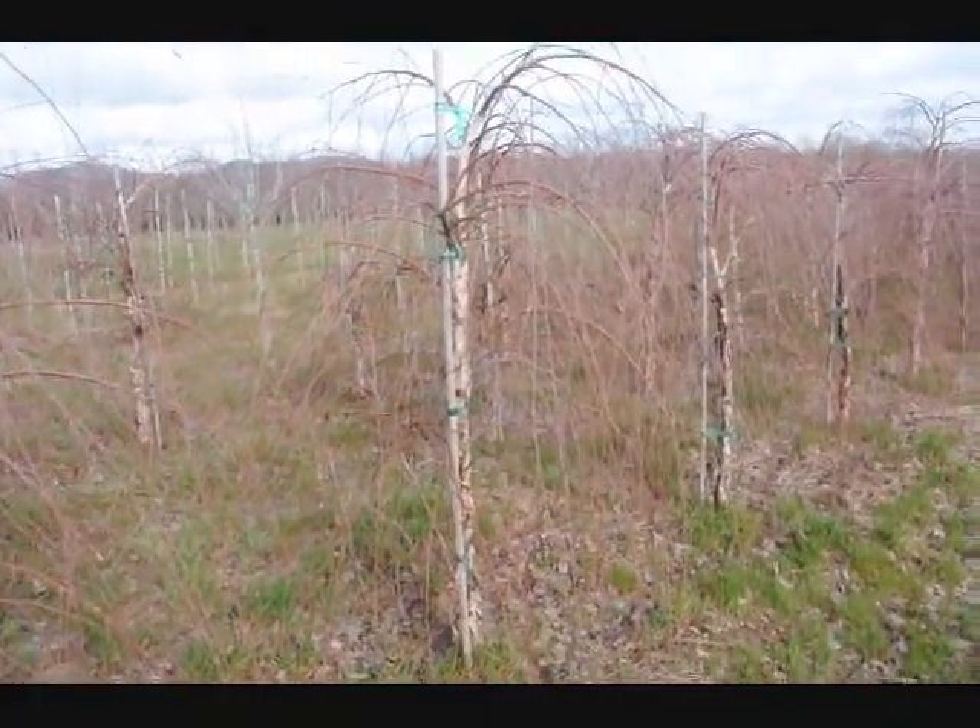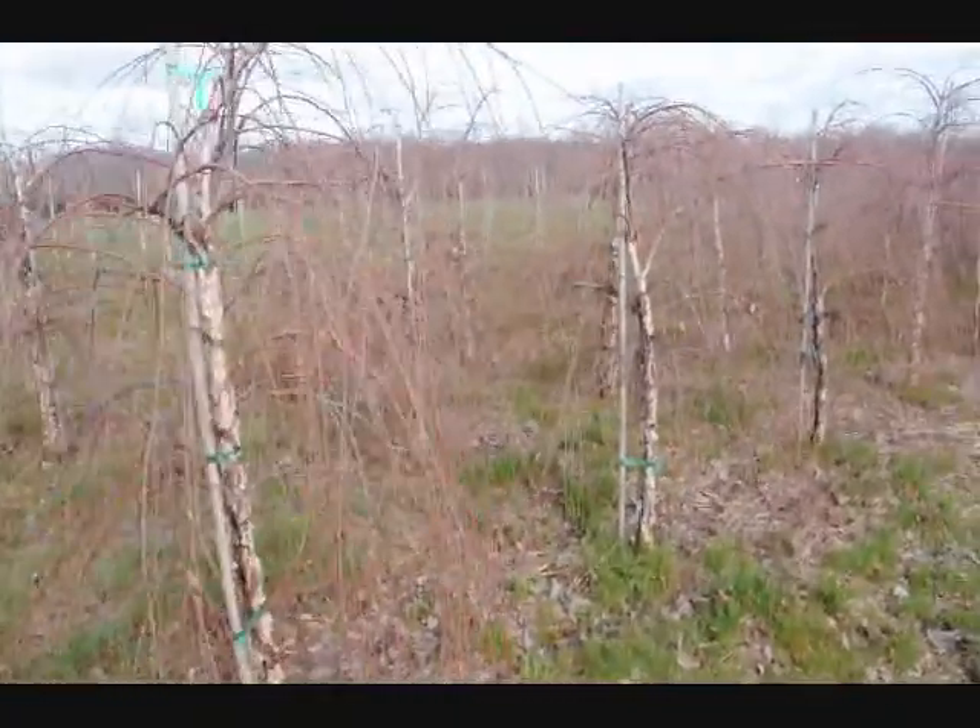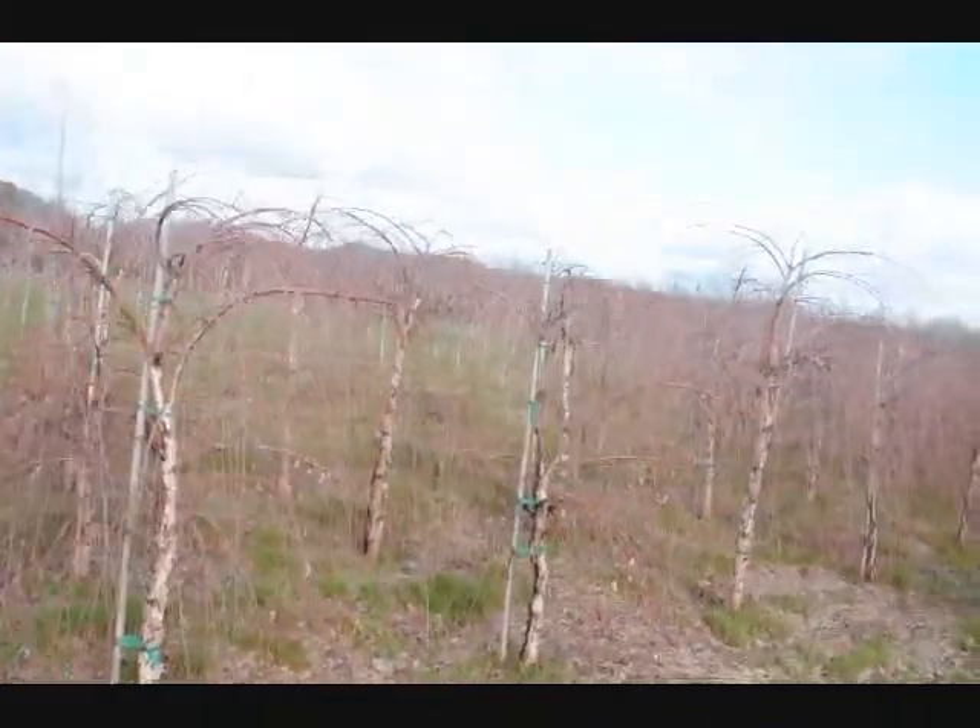These are a weeping river birch. Give us a call at 215-651-8329. Thank you.